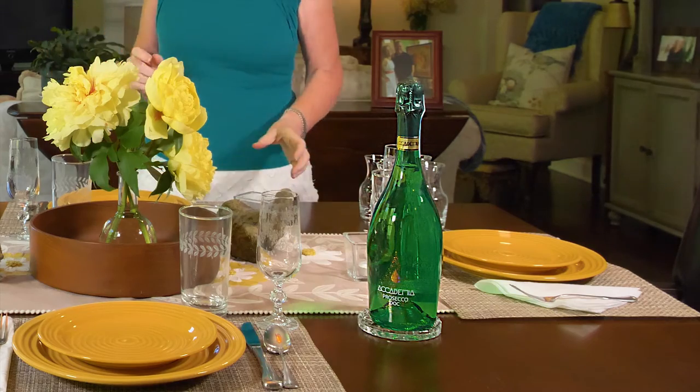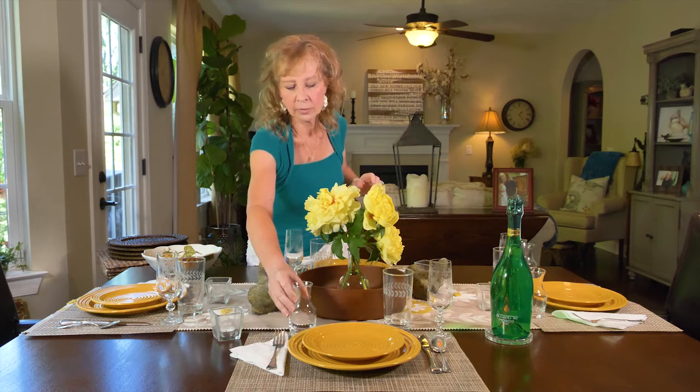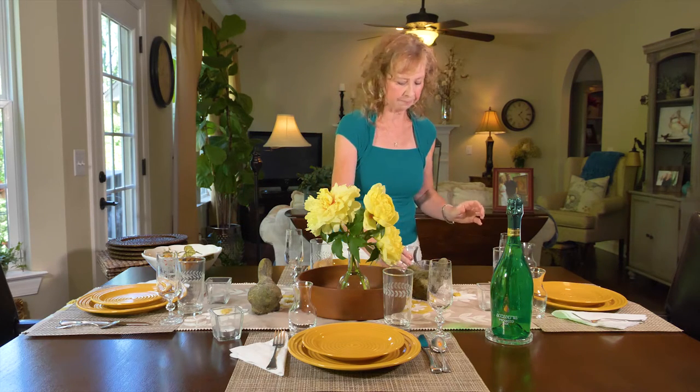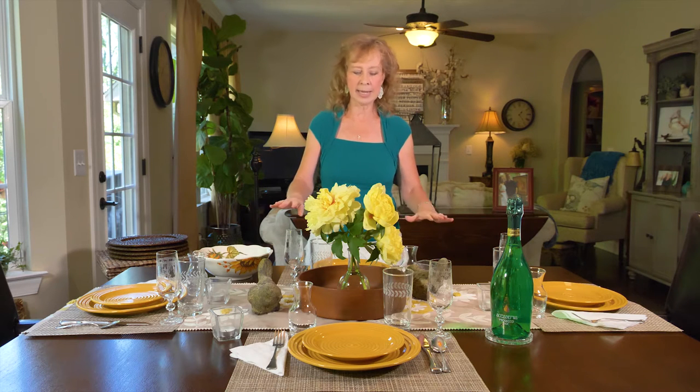Then, if you really want to kick it up a notch, you can use these individual wine servers. I cannot tell you how many people have gasped in delight about these. They come in sets of four, and I have four settings here. I place one just to give it a little more pizzazz on this side. And it's set — same dishes, same silverware, still using the runner, but we have definitely kicked it up a notch for a more special guest.